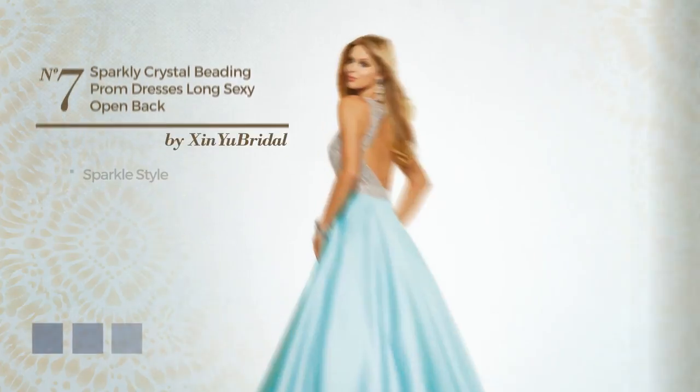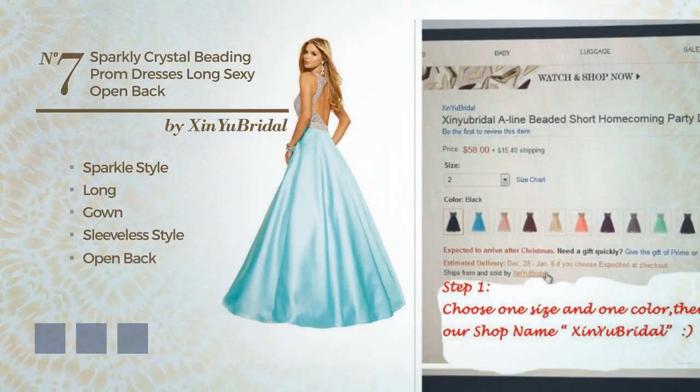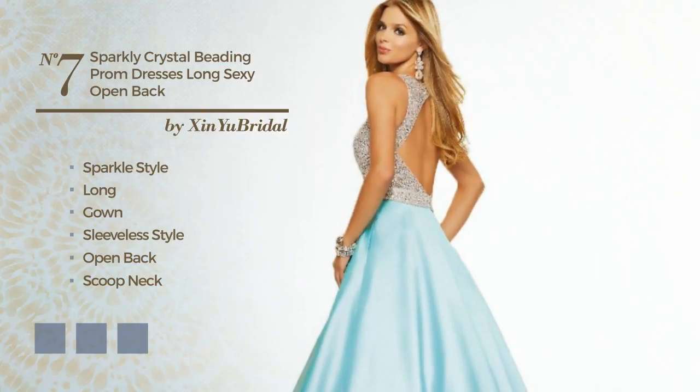Number 7. A merge of sparkle and sexy in this long gown, featuring a sleeveless style, open back, with a scoop neck, as well as fully lined in a layer. Crafted from satin, finished with beads. Available in 19 color variations, for example black ink, blue jay, and hot coral.